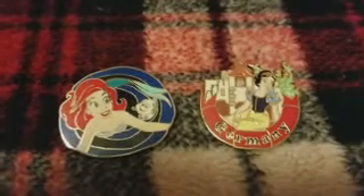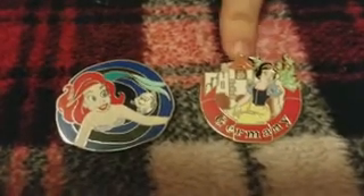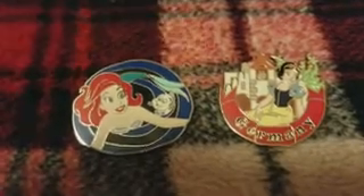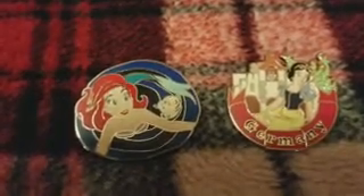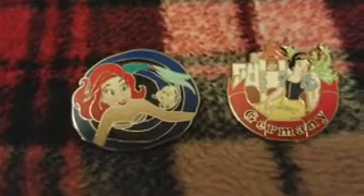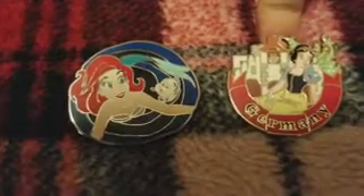Next I actually traded these two together. There was a girl online and she messaged me — now we're friends and text almost every day — and she traded me this Germany Snow White pin and this Ariel pin. I had opened other pins from the attractions mystery pin pack and never got this Ariel pin, so I was super happy because now I have all of the ones from that collection I wanted. This Germany Epcot pin is super cool too, and I didn't want to pay $60 for the whole pack, so it's awesome I was able to trade for it.